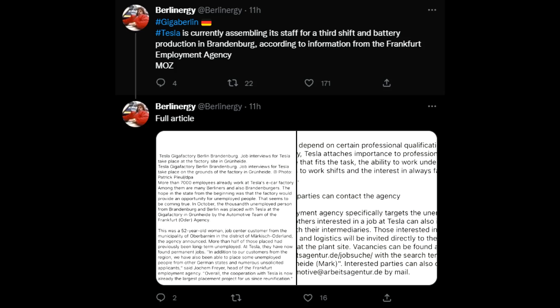Now looking into Giga Berlin, we also have to look at how to hire people. In Germany it is a very difficult thing to find people to work for you, as in general there is a lack of people willing to switch their job or who are unemployed. But now Tesla is working with the employment agency in Frankfurt — not the Frankfurt in the west but in the east — and they are hiring a lot of people who have been unemployed before.